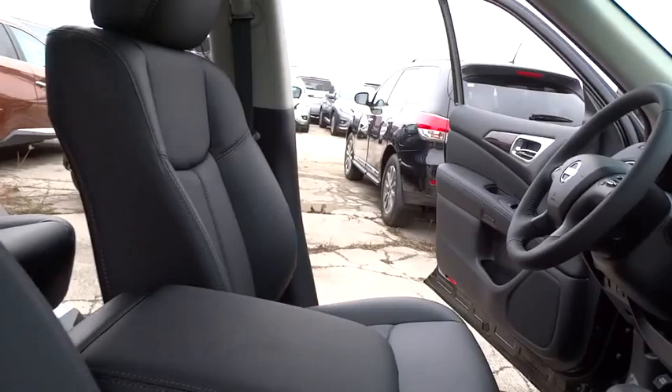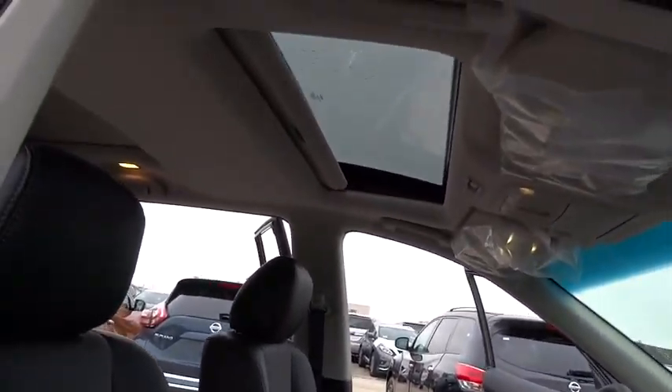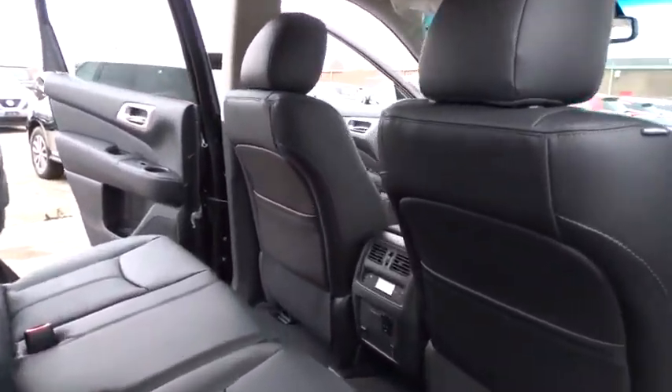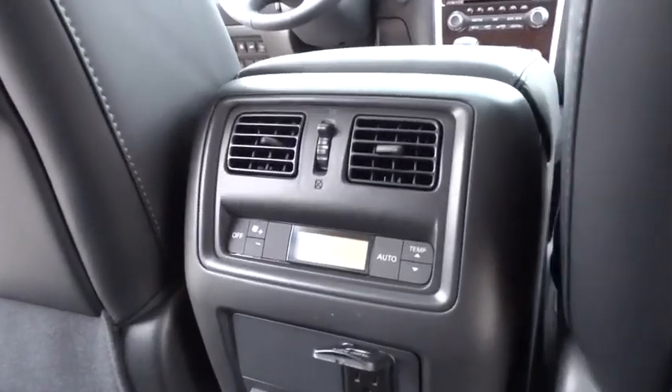Here are some of this vehicle's great options: traction control, power passenger seat, navigation system, leather-wrapped steering wheel, dual airbags, power steering, alloy wheels, air conditioning.